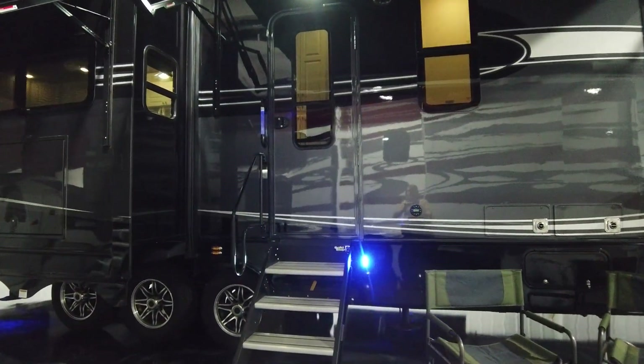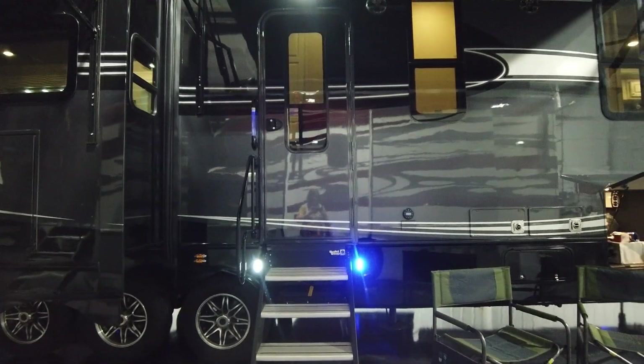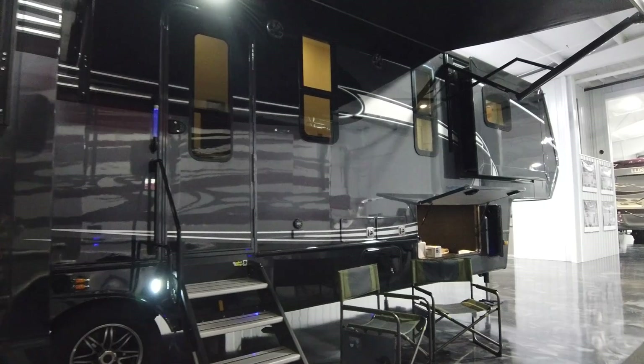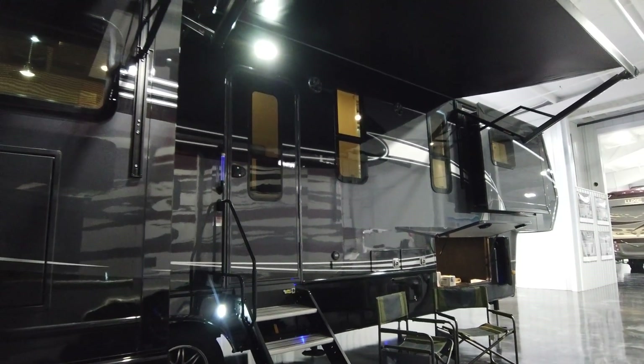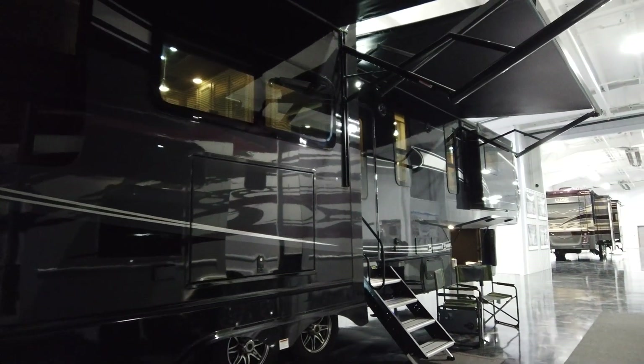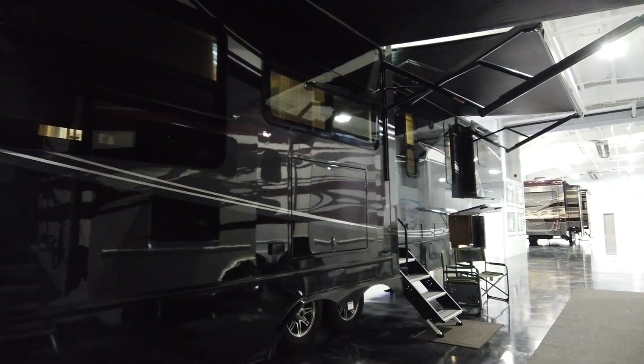The stairs are upgraded to the step above and we have keyless entry as well. There is outside entertainment with a TV and Bluetooth speakers, and as you can see, two awnings.